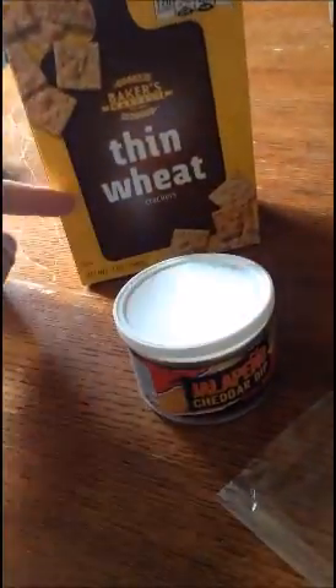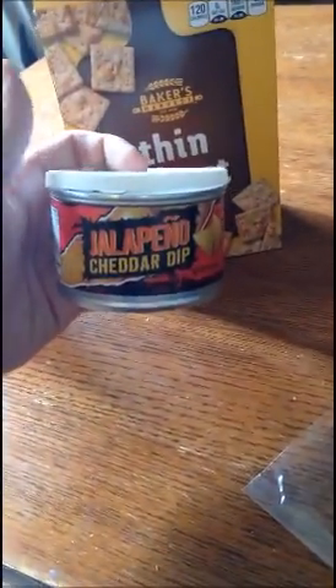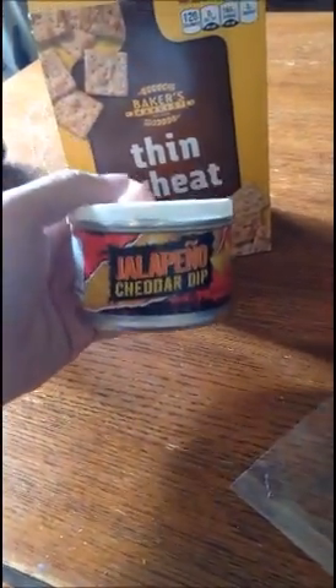Alright ladies and gentlemen, today we're going to be reviewing the Dollar Store Thin Wheats — not Wheat Thins, as trademarked. We also got the Dollar Tree Jalapeño Cheddar Dip.